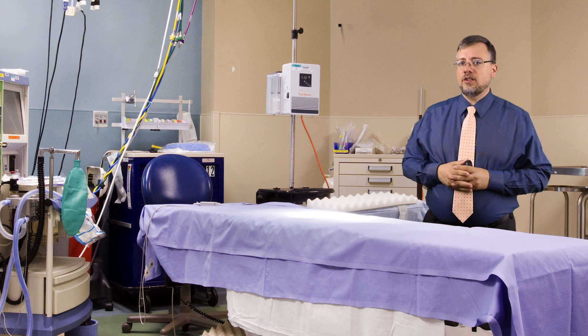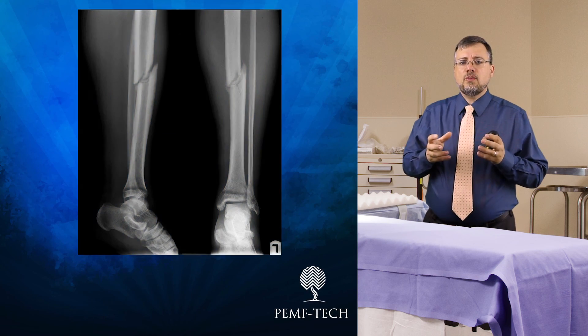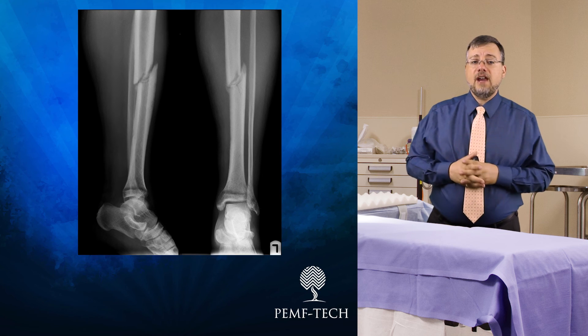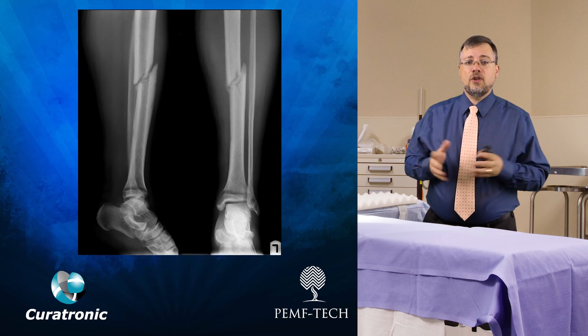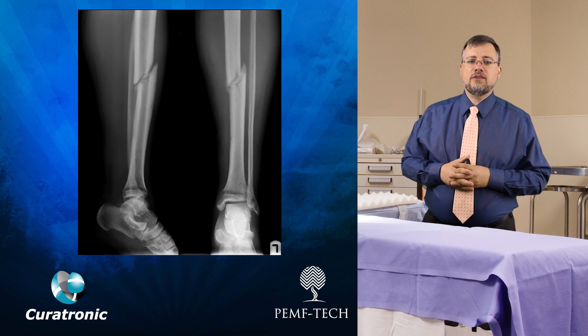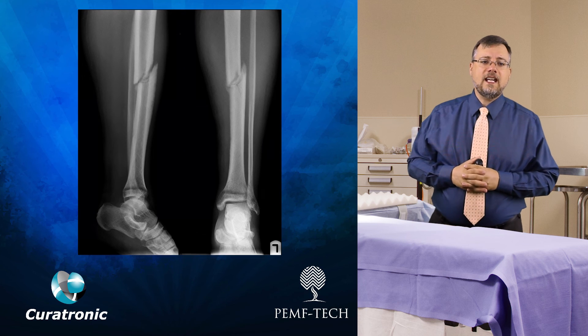One of the problems facing doctors is nonunion fractures — fractures where the bones don't properly come together and do not heal. About 5–10% of fractures will result in delayed or nonunions. A major issue is poor blood supply during the healing process.